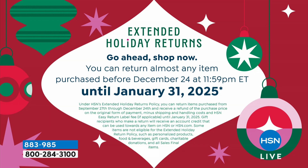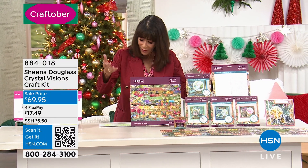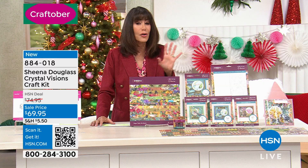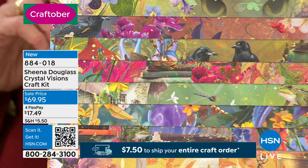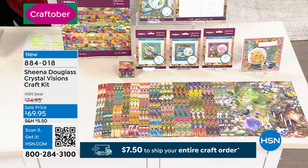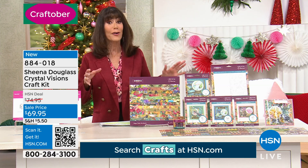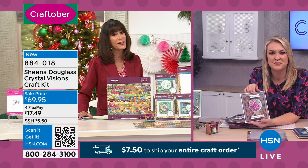Moving right on into a very special bundle — this is a Sheena Douglas collection. Sheena Douglas is one of the artists on Sara's staff. This is all about the beautiful mystical world, bringing a whole new crystal dimension to fortune telling, if you will. You are going to get the Crystal Visions photopolymer stamps — you're getting floral visions, you're getting peaceful visions. It's fantasy, very much on trend as well. Brand new today on sale at $69.95, and we only have about 700 of these to go around.